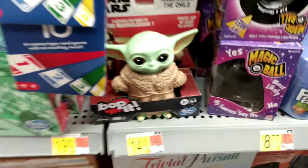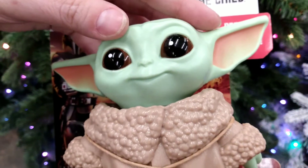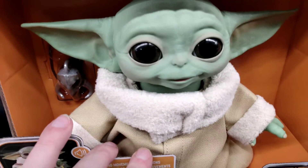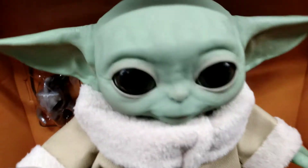And here's the Bop It game — let's do a little test. Bop it to start. I do want to show you that I do have a live video of me beating the Baby Yoda Bop It game; that is a different video if you want to see that.